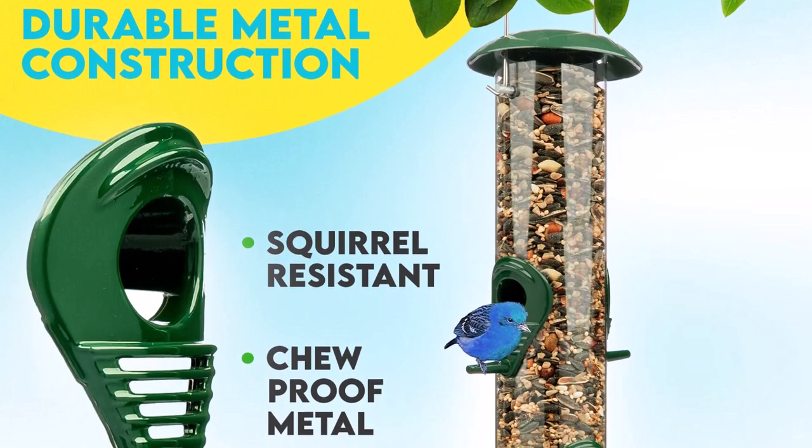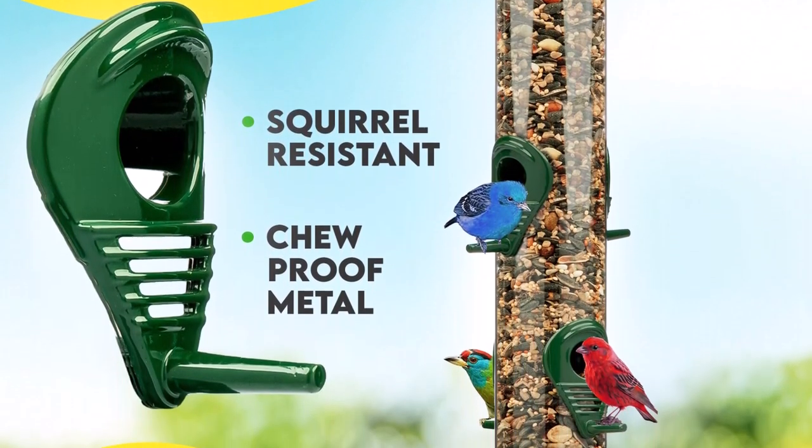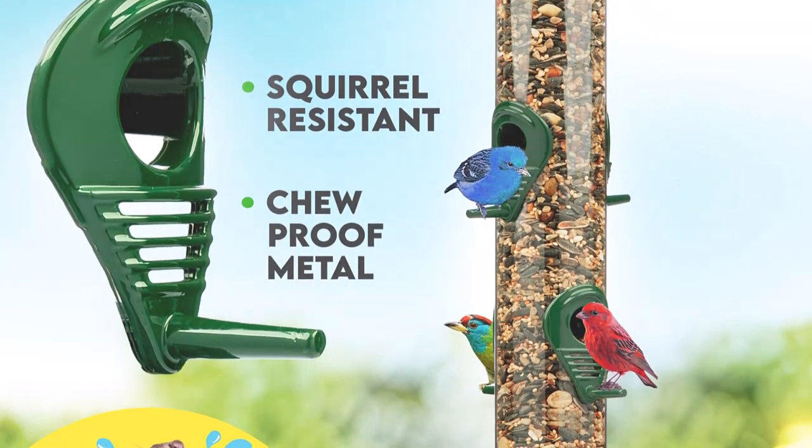The metal tube feeder is durable and easy to hang. With its simple design, it easily blends into the surroundings.